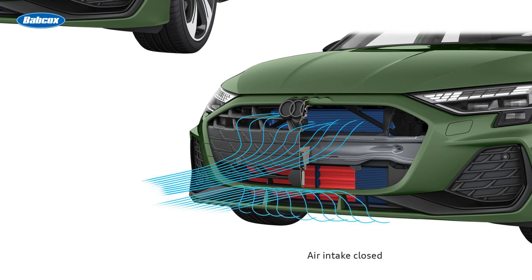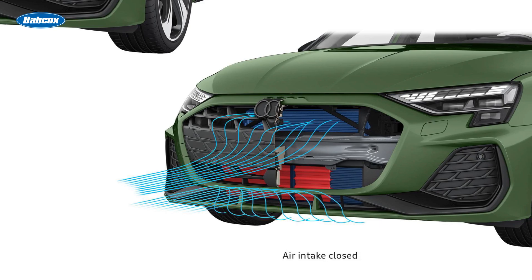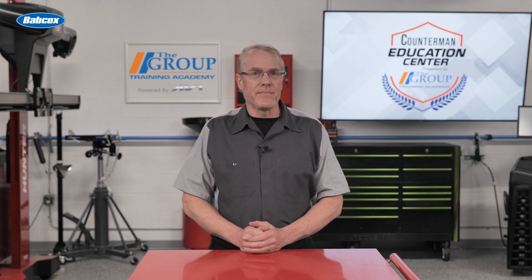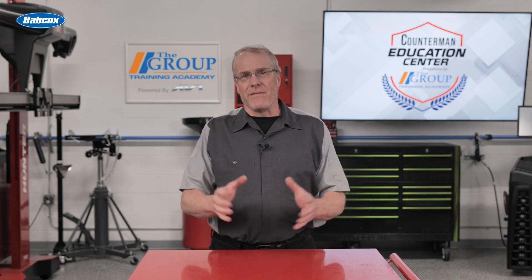Not only does this allow an engine to reach its most efficient operating temperature quicker — which improves fuel economy — the reduced drag can also reduce CO2 emissions by as much as two percent. These systems are controlled by the vehicle computer.